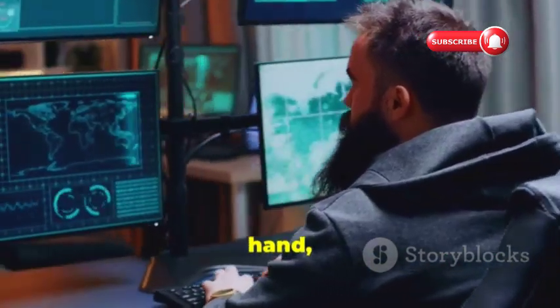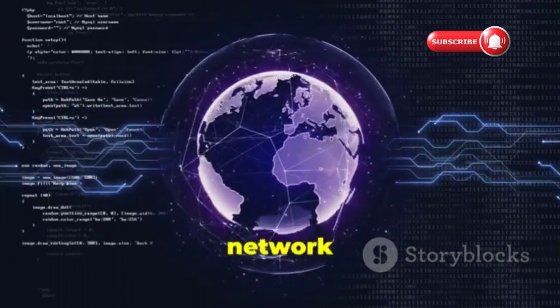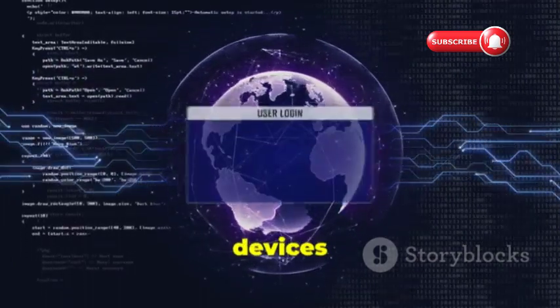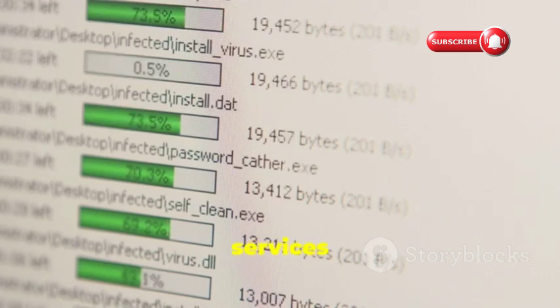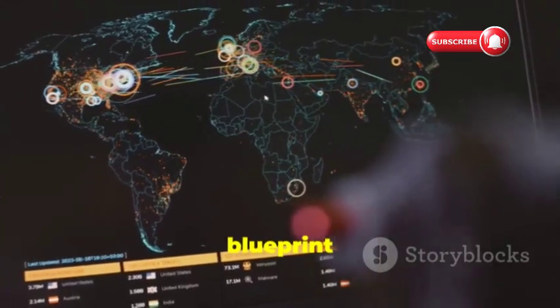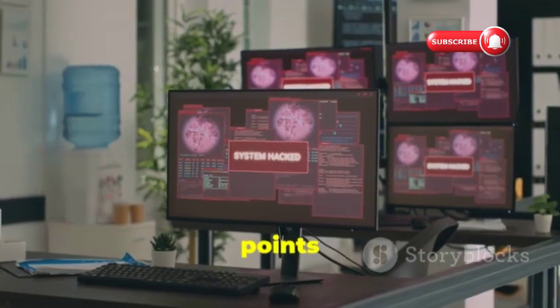Nmap, on the other hand, is like a radar system for your network. It scans your network and identifies all connected devices, along with their operating systems, open ports, and running services. It's like having a blueprint of your entire network, showing you all the potential entry points for an attacker.